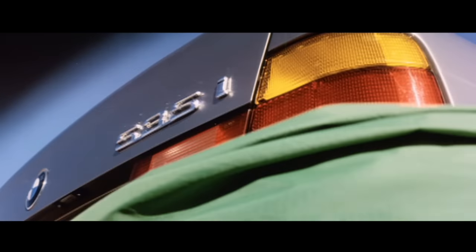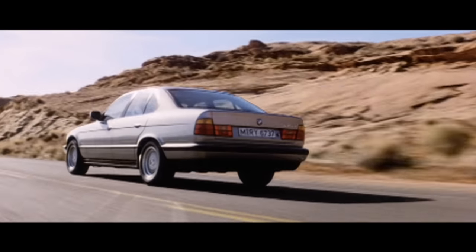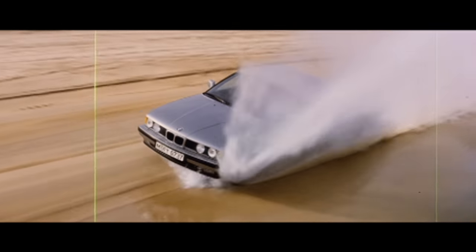The end of the 80s brought with it the third generation of the 5 Series. Exceptional quality, technology, comfort and dynamics signify this 5 Series.